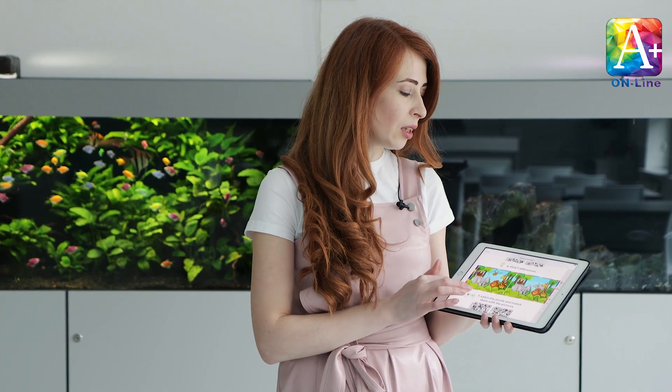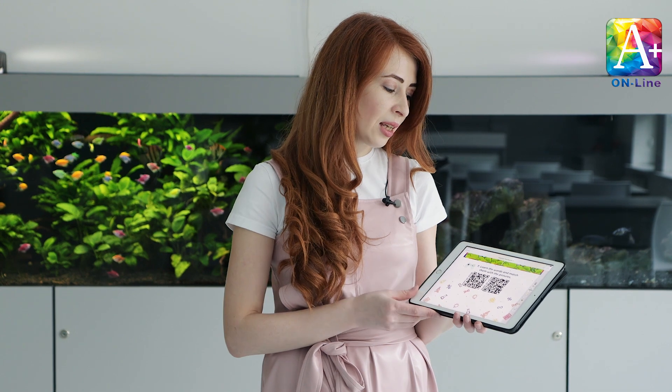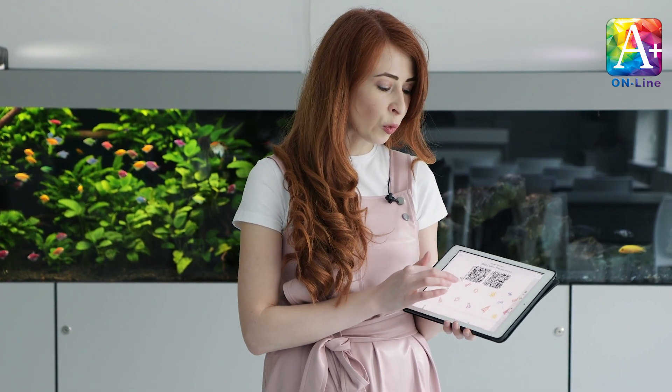Activity number six: look carefully at two pictures and find seven differences. Activity number seven: you should learn some words and do some fun tasks before doing the experiment.